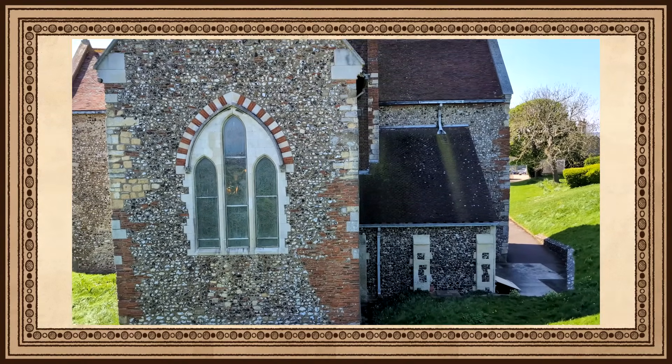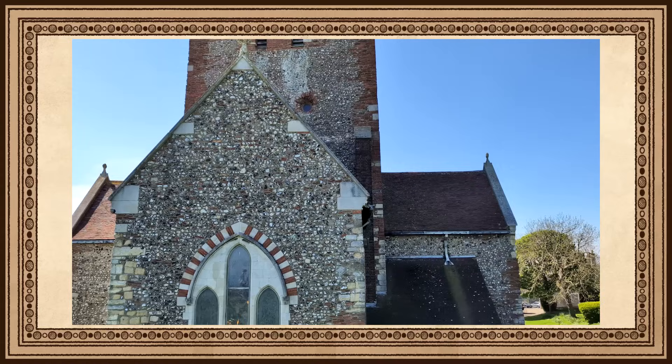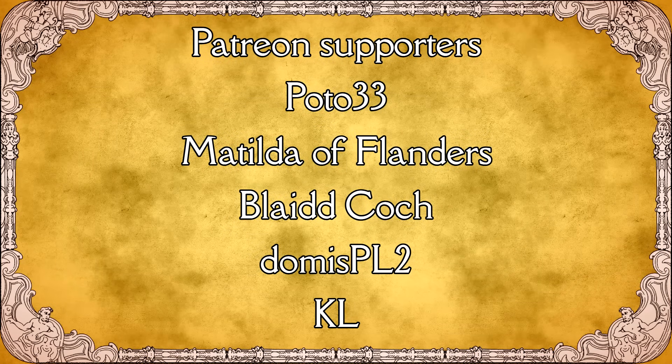I hope you've enjoyed exploring these Anglo-Saxon buildings. In the description tab are links to the sites if you want to explore them yourself. If you enjoyed the video, consider supporting the channel on Patreon or YouTube channel membership, where you can get access to behind the scenes and future updates. Thank you all for watching.